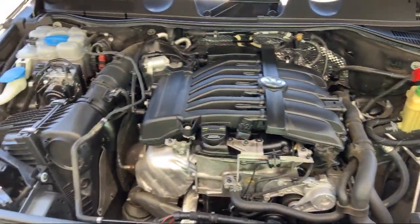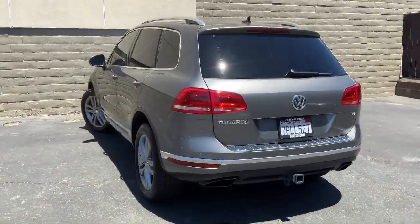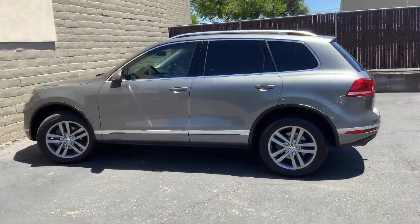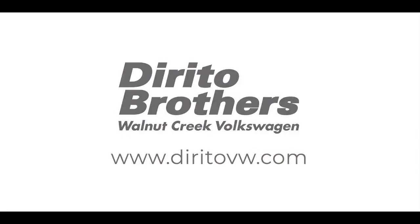Come experience what so many happy customers have, and see how Dorito Brothers makes car buying fun. We'll see you next time.